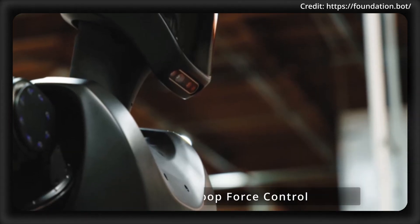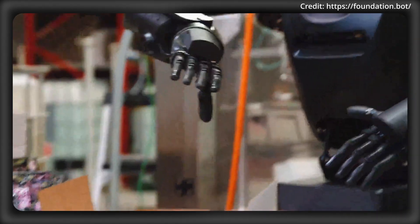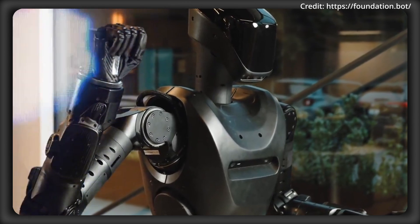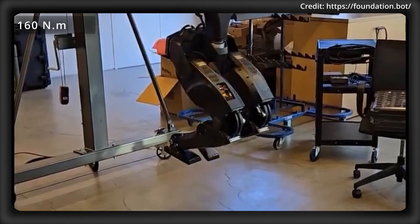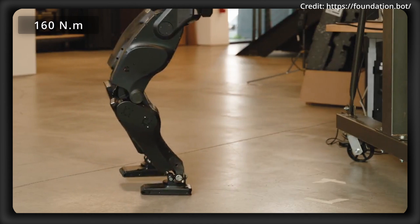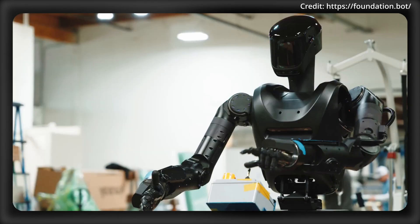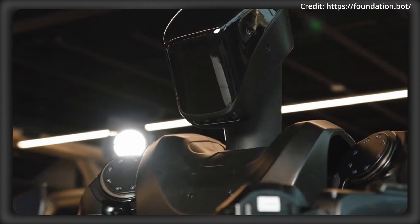On top of this, Phantom also employs open-loop force control, a technique where the system applies predetermined torque commands without continuous feedback. This approach enhances overall safety by reducing the risk of unexpected reactions to external forces and simplifies the control architecture. In terms of power, the robot delivers a maximum peak torque of 118 foot-pounds, equivalent to 160 newton meters, while its back-driving torque remains exceptionally low at less than one newton meter, making it easily manipulated or stopped by external forces like a human.